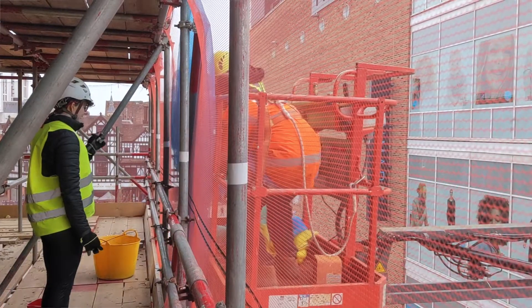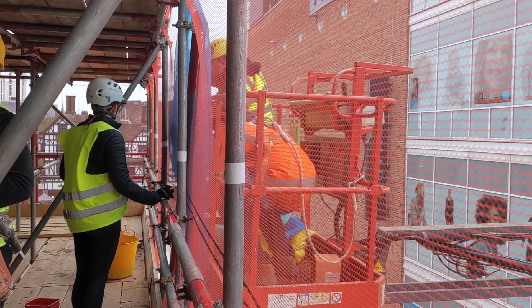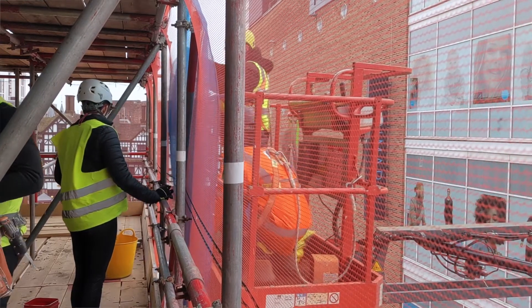We've worked together before on a number of projects and this is our first big one together. It's really nice to be doing it back in Coventry — that's where we grew up — and it's nice to be coming back here and doing something really big and impactful. Working across architecture and theatre design, it's a nice balance.